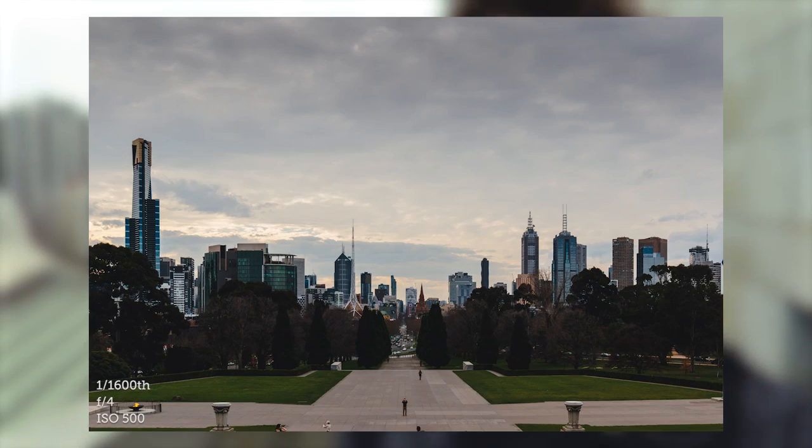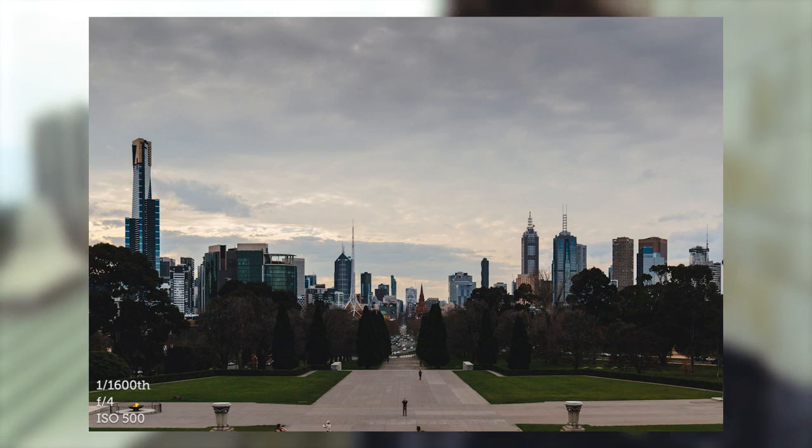Hey there guys, it's Joe Allum here with hopefully another photography video. You may be wondering where am I? Well, I'm at the top of the Shrine of Remembrance in Melbourne. Today I'm out with my camera because I've been kind of cooped up in my apartment coding and doing lots of other projects, so I thought I'd come out with my camera.